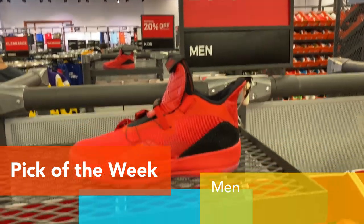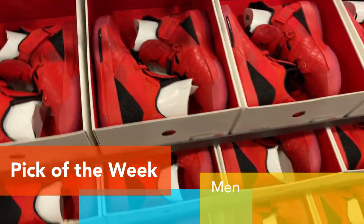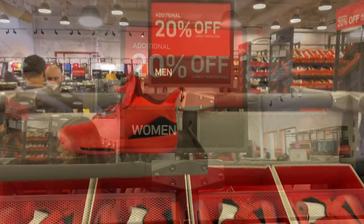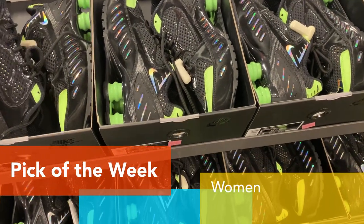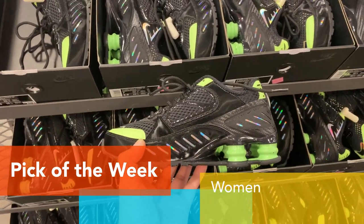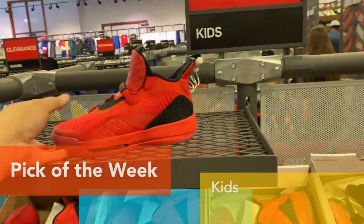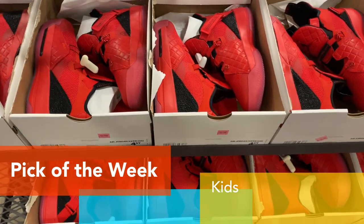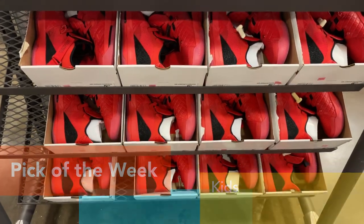They have the pick of the week for the men's Air Jordan 33, that's $94.99 minus 20%. And for the women's, they have the SOC Edimia, $79.99 minus 20%. And for the kids, they have the Air Jordan 33 again, $64.99 minus 20%.